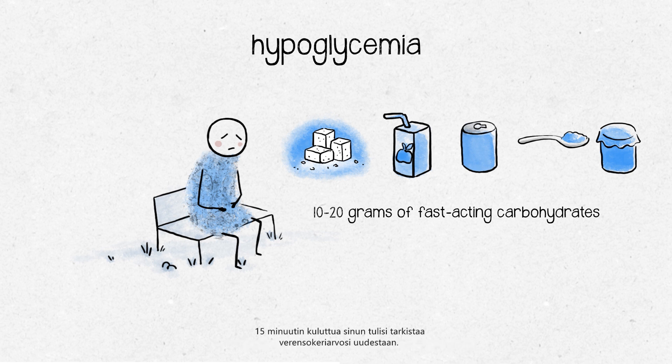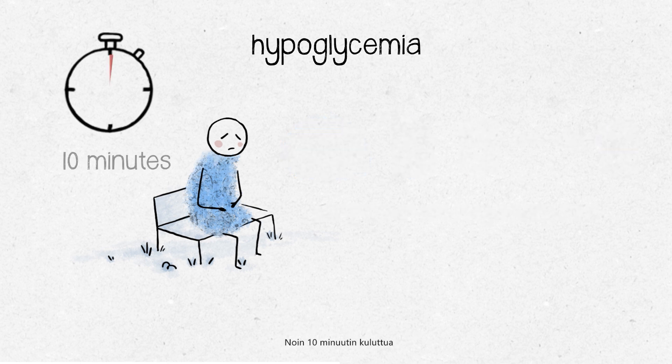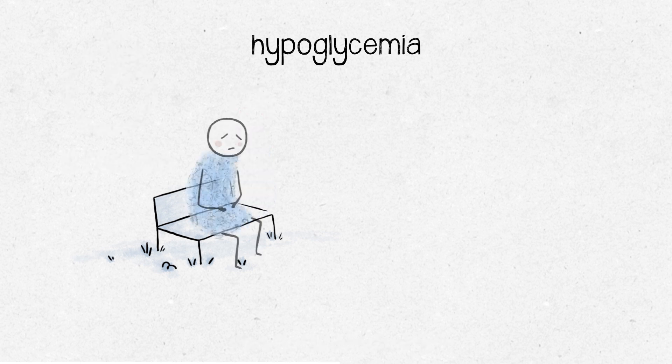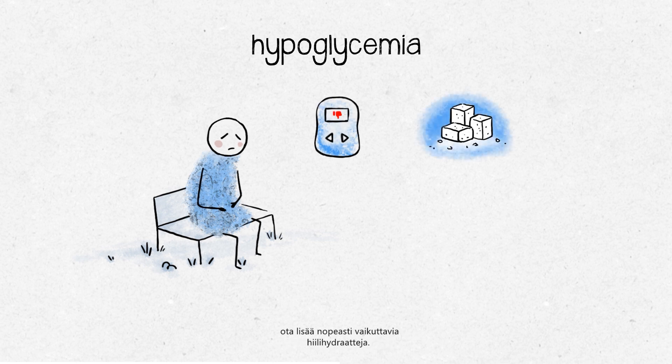You should then check your blood glucose levels again. Within approximately 10 minutes, the symptoms of a treated hypoglycemia should begin to pass. If it doesn't pass, check the blood sugar level and, if necessary, take some more fast-acting carbohydrates.